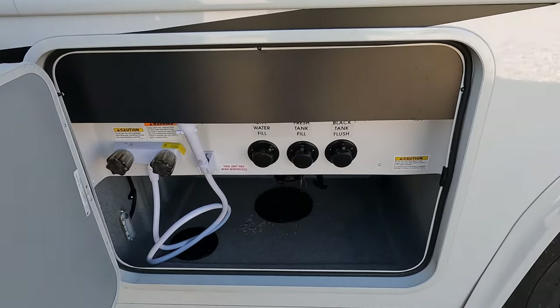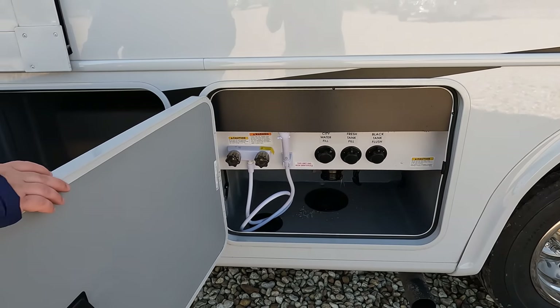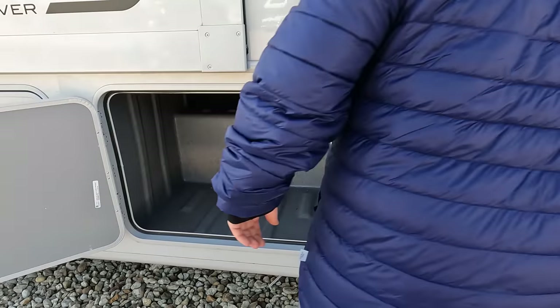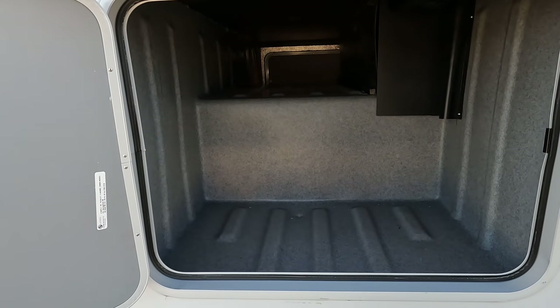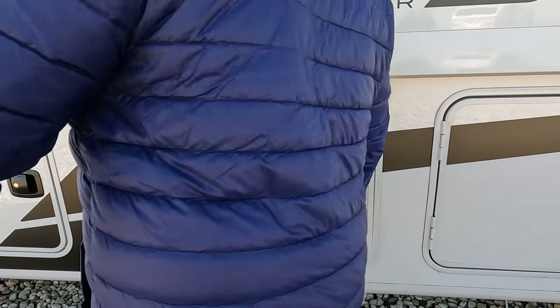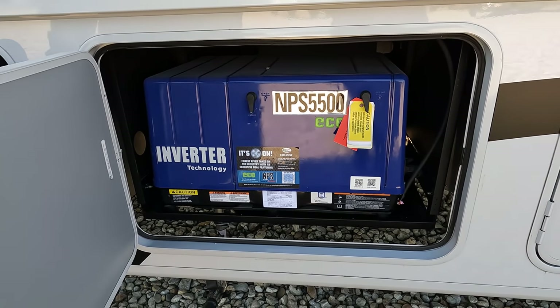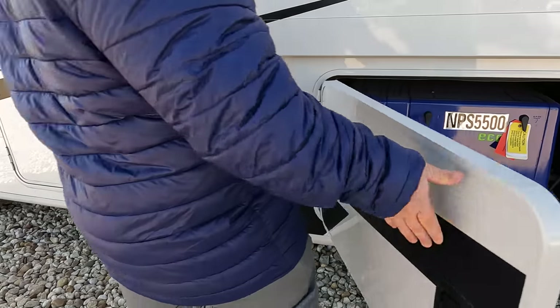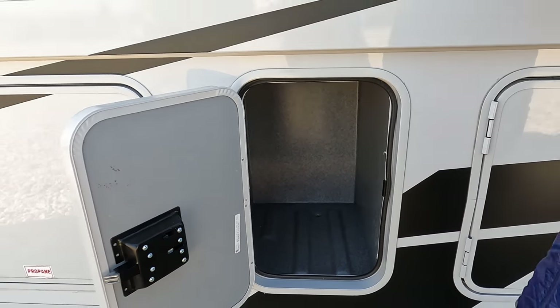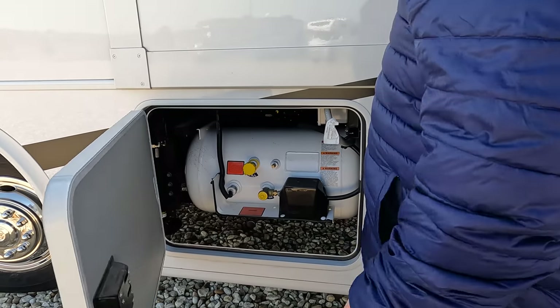Right over here is the wet bay — outdoor shower, very simple. Black tank flush, potable water fill. And the other side of the pass-through storage. I like the slam-latch doors. It's going to have the Yamaha generator right there — 5,500 watts. This is a 50-amp motorhome, and there are two AC units on the roof.